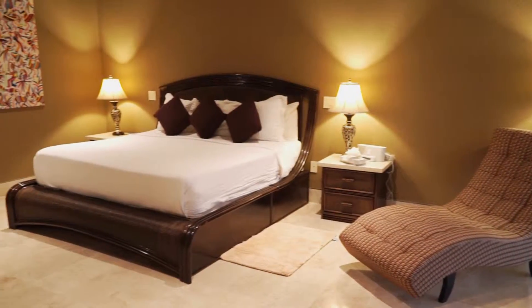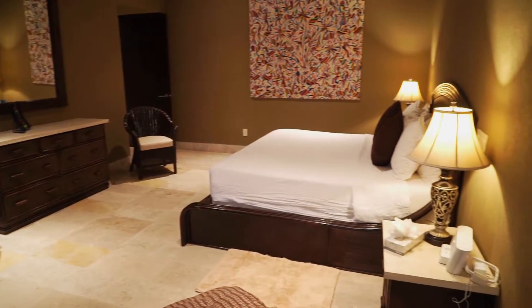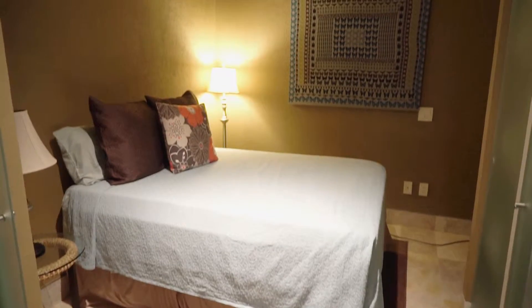Bedrooms are appointed with oversized beds and their own seating areas, as well as luxurious Egyptian cotton sheets. Generously appointed bedrooms.